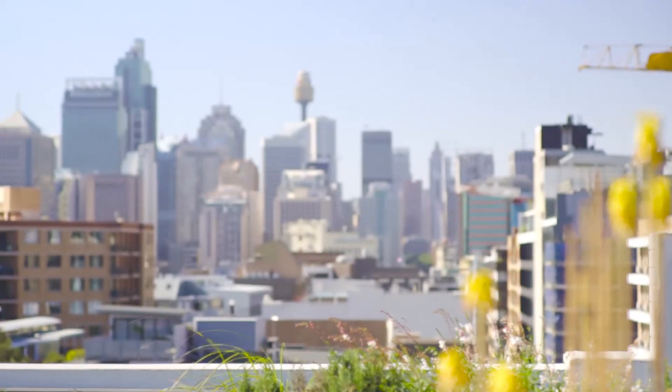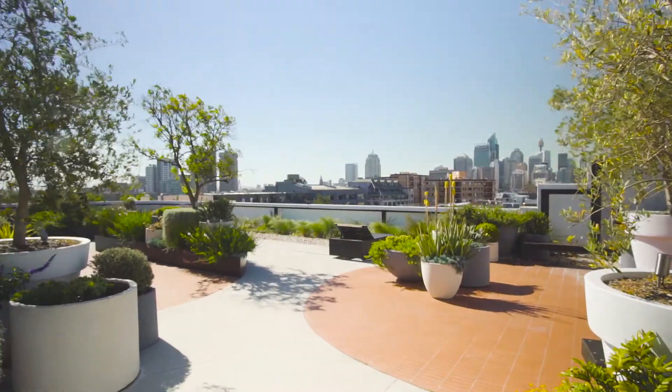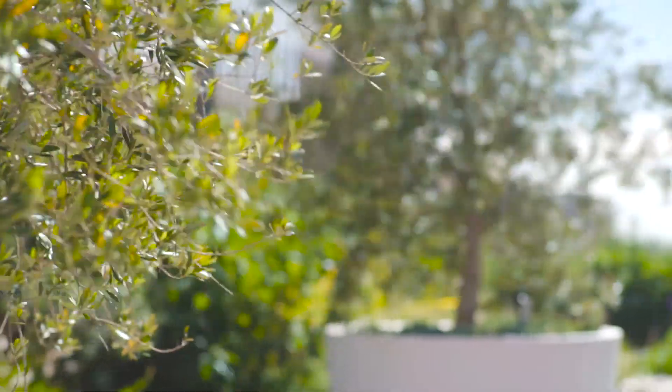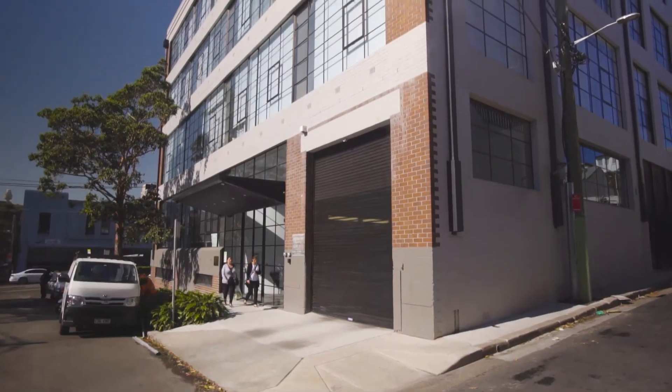It offers a broad northerly aspect with city views and ducted air conditioning throughout. There is a communal rooftop garden with views from the city to the Blue Mountains, secure off-street parking and storage, located on the cusp of Surrey Hills and Redfern and only minutes to the CBD.